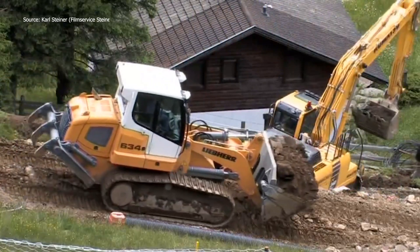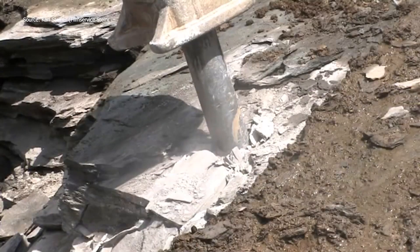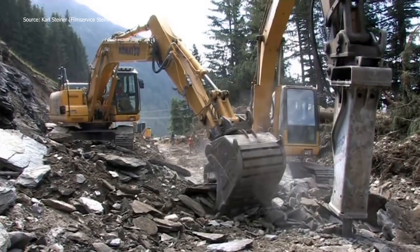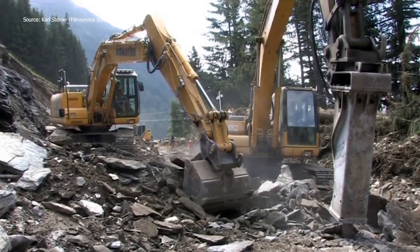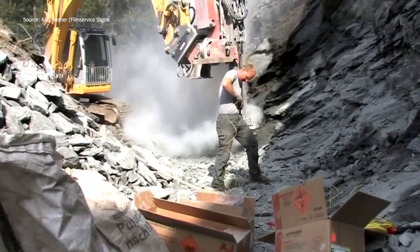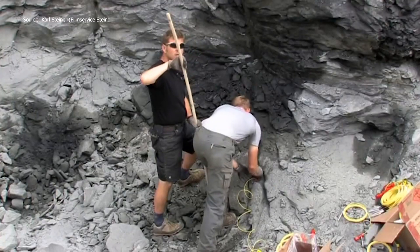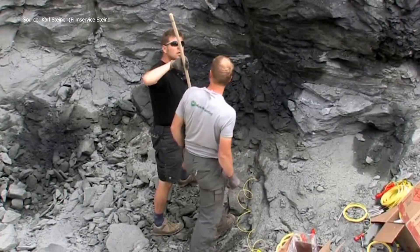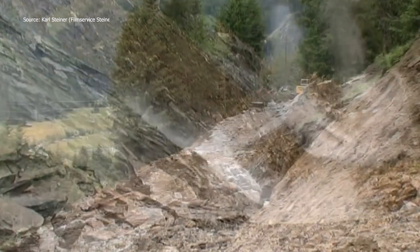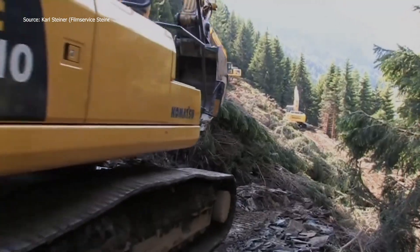Blasting was essential, often carried out two to three times per day, breaking down the hardest rock sections. Water was also used to handle debris and stabilize surfaces. Around 40,000 cubic meters of material were excavated and transported to various depots for disposal or reprocessing. At the same time, fresh material was delivered and compacted into the new roadbed. Rough stone, gravel, and finer layers were rolled in sequence to form a durable base.